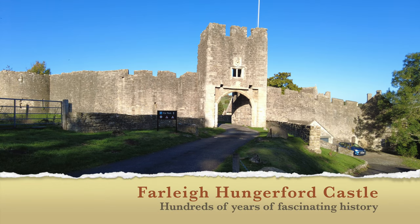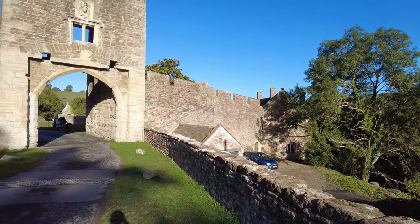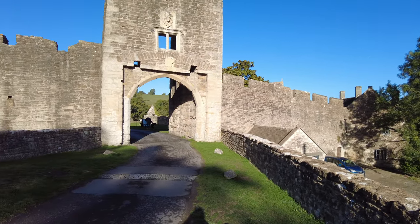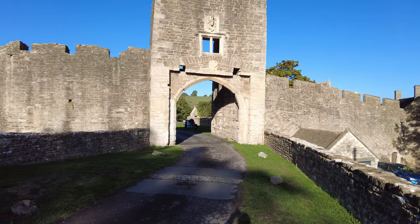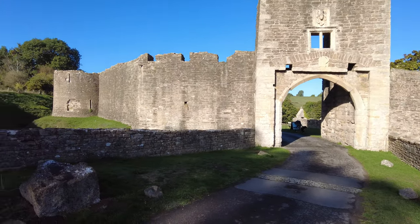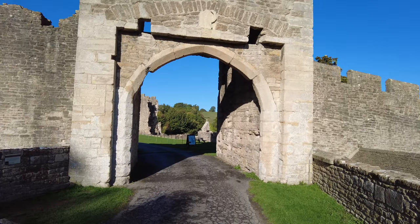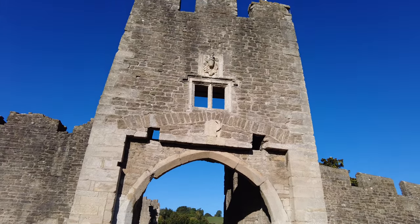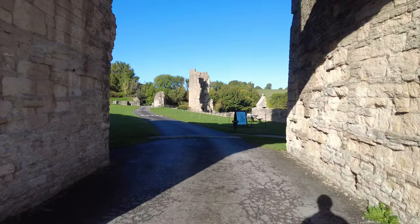Welcome to Roland's Travels. Today we're just inside Somerset at Farley Hungerford Castle, at the village of Farley Hungerford. We're going to tell you about this castle. It is in ruins, although there are a couple of buildings including the church that we're going to be able to look around as we explore this most fascinating castle and its history. Let's enter through the Grand Gate.